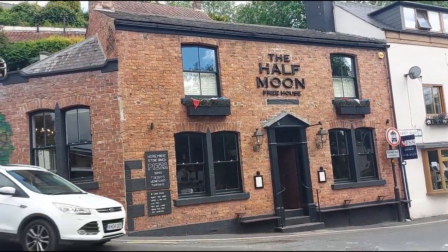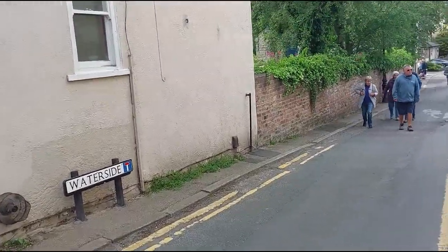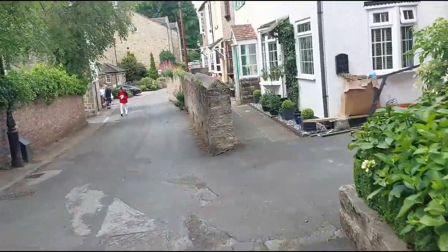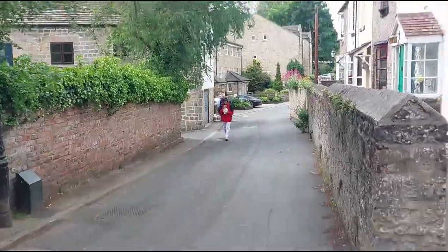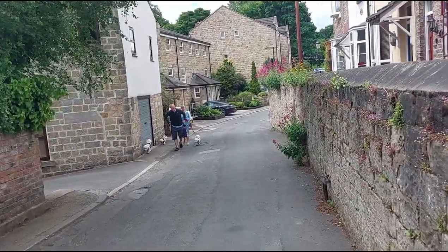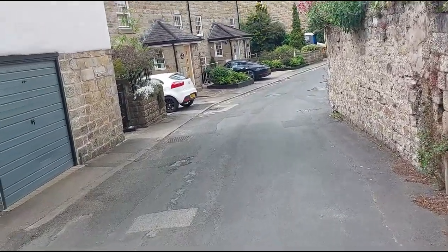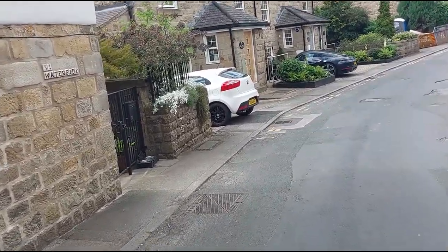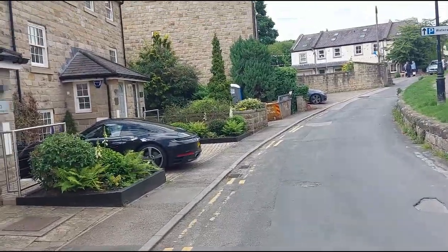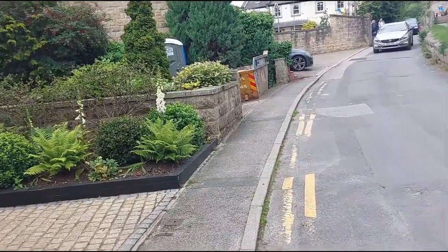I am by the Half Moon Freehouse pub, and this road leads to the famous castle and the bridge. You'll notice everywhere you go in the UK now that you see a lot of jubilee flags. Today is Saturday the 28th of May 2022, and when you walk along this particular road here you'll find a lot of really nice houses.